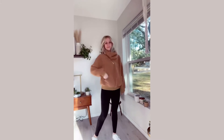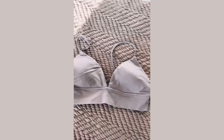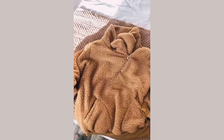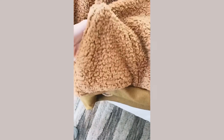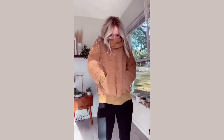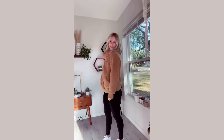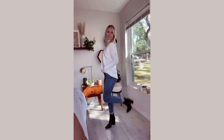Hey guys, back with another outfit of the day! Because it's cold in Texas, we're going extra cozy. Let's start with the absolute softest lounge bra of all time, then this sherpa pullover — I love the big fat pockets in the front. Of course, this cowl neck half-zip is so warm. Just toss on a pair of your favorite leggings and you've got a cozy outfit. This look and more is linked in my TikTok bio.